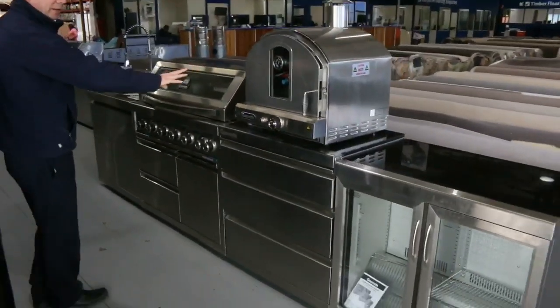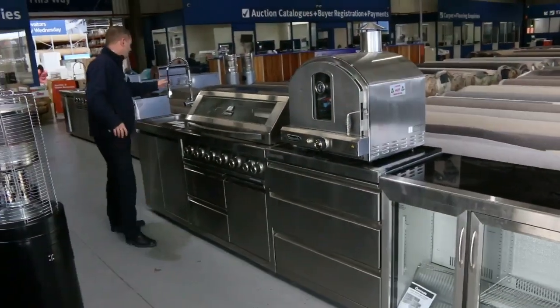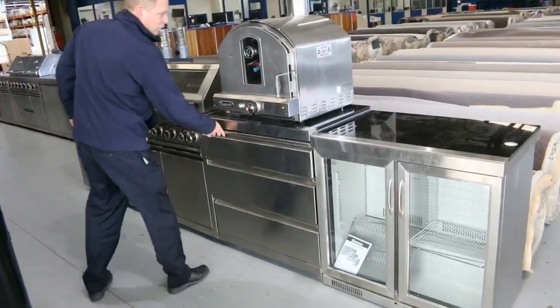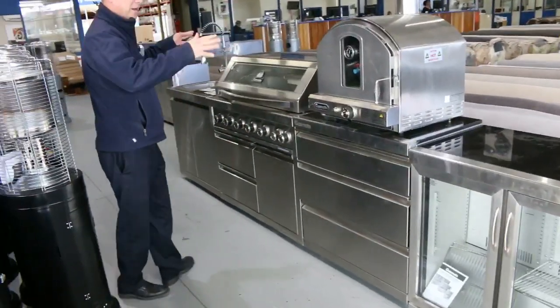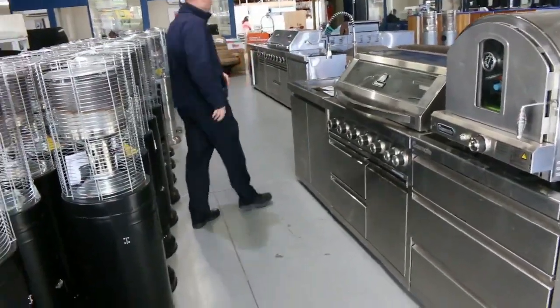It comes complete with the pizza oven, the double fridge, it's got the sink, about 10 cupboards and drawers, and a beautiful stone top as well. I think we'll get the bidding going somewhere around that $3,000 mark on that one. That will be absolutely sensational.